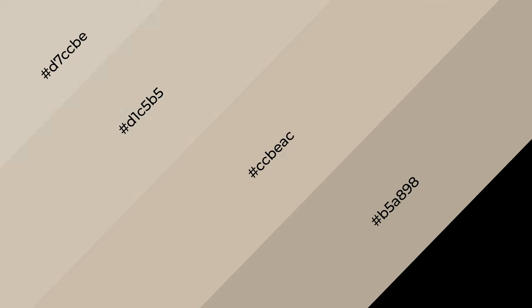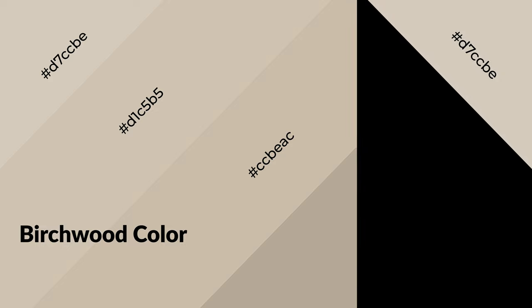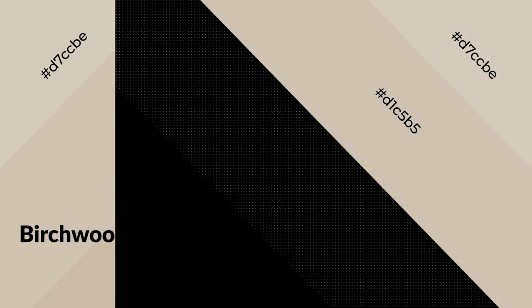Shades are used in patterns, 3D effects, and layers, and they create depth and drama. Birchwood is a warm color and it emits a cozier and active emotion. Warm colors are symbols of warmth, fire, heat, and sunshine.